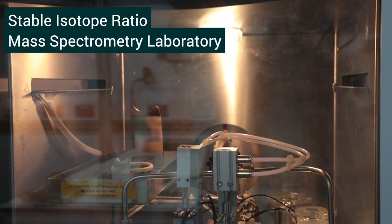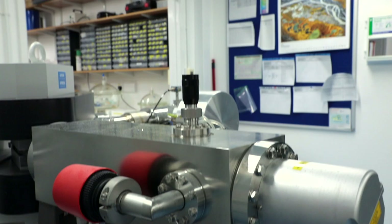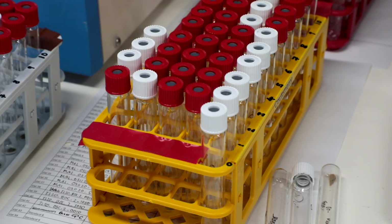The Stable Isotope Ratio Mass Spectrometry Laboratory hosts several state-of-the-art mass spectrometers. This is a great example of the interdisciplinary spirit here at our Waterfront Campus. In this facility, scientists and students from Earth, Ocean and Natural Sciences come together to analyse samples to study evolution, marine food webs and to track the migration of fish, sharks and land mammals.